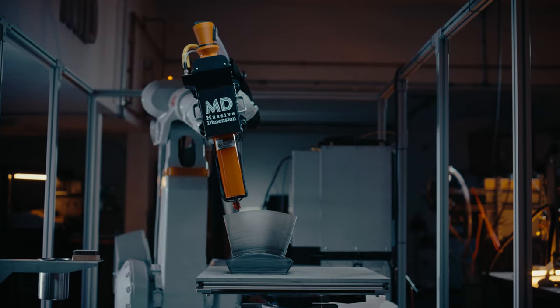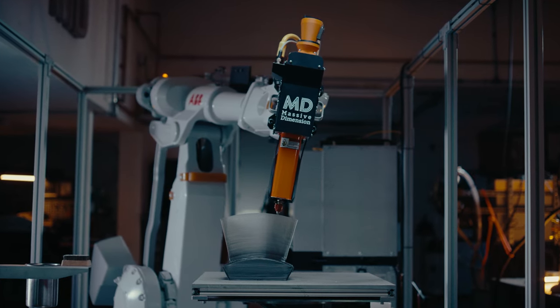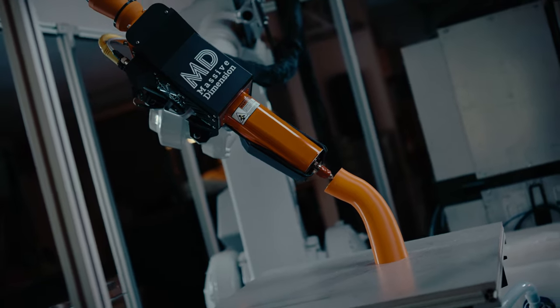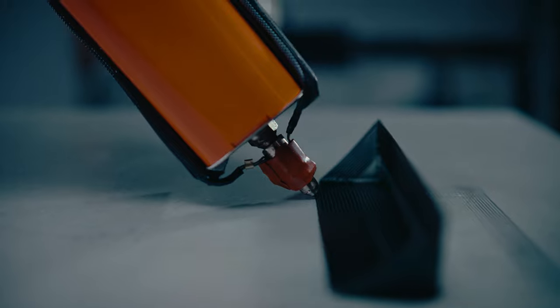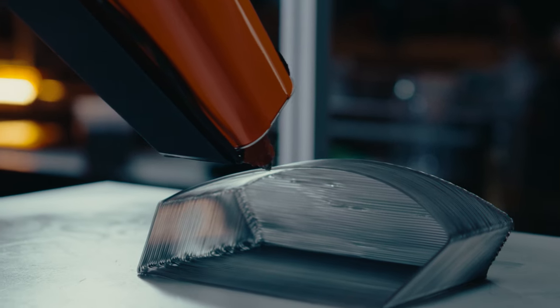Robotic additive manufacturing opens up novel methods of printing beyond the limits of conventional XYZ horizontal printing. The possibilities inherent in 6-axis movement allow printing methods such as angled printing, non-planar printing, contour conforming, multi-planar, and negative Z build methods.